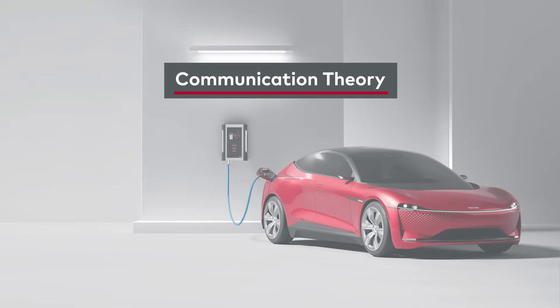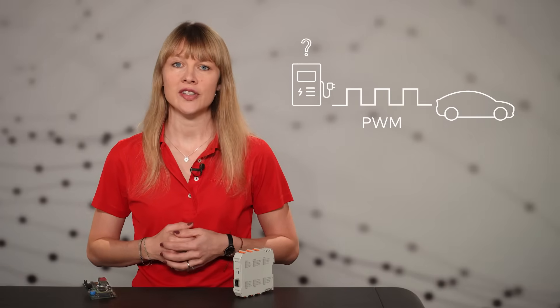Most AC chargers can be managed via OCPP, for example to do load management, and this is how they claim to be smart. However, communication to the vehicle is based on low-level PWM charging. This means the charging station doesn't receive helpful information such as the vehicle's state of charge or its preferred charging schedule.